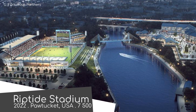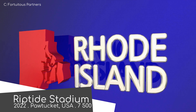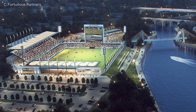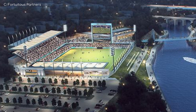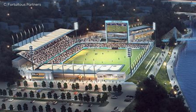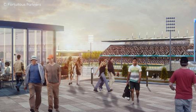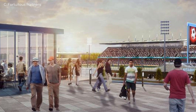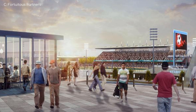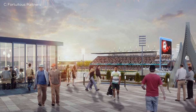Riptide Stadium is a new stadium to be built in the deceptively named state of Rhode Island, which was named by the Dutch. Ah, that makes sense — they have odd names for stadiums and states. Anyway, I like how they've kept one side of the stadium open so you get a nice view of the river. This stadium will be home of a USL team that doesn't exist yet, expected to be named Riptide FC.